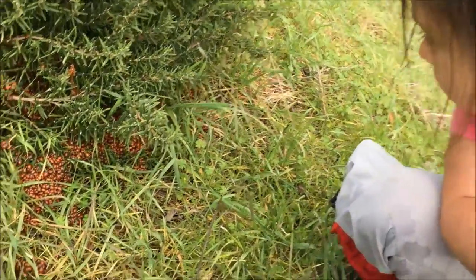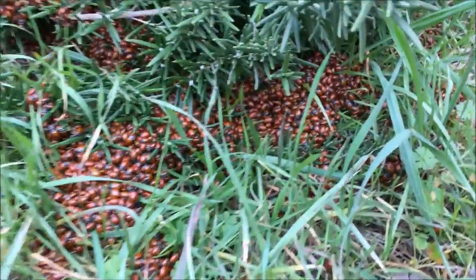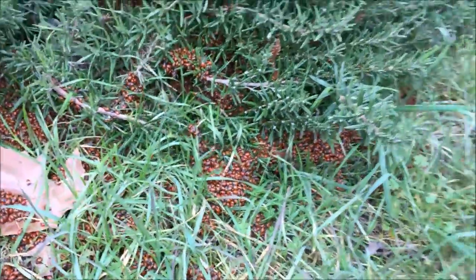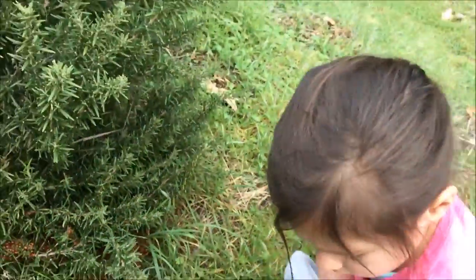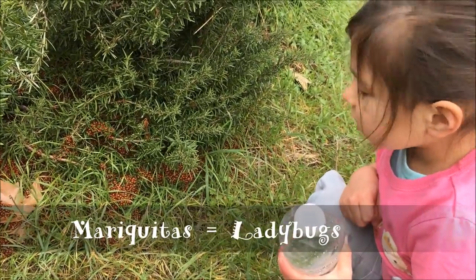One is carrying their baby. Oh, one is carrying their baby! Can you point to it? Look, it's right there. Don't get too close — they're hibernating. They're ladybugs. Do you know how you call them in Spanish? No. Mariquitas. They're hibernating.